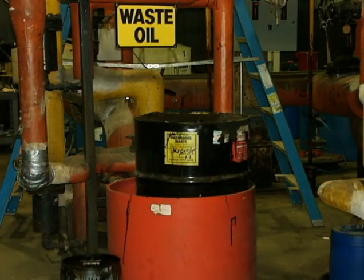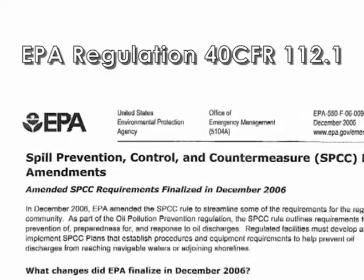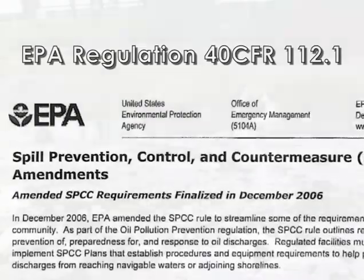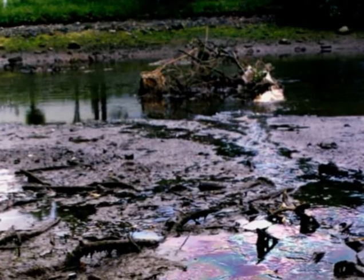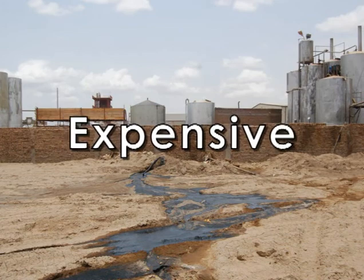If you answered yes to any of these questions, then you are at risk for a hydrocarbon spill. EPA Regulation 40 CFR 112.1 requires a spill prevention control and countermeasure plan to address any unwanted spill or release of hydrocarbons, which could pollute the soil, groundwater, and/or surface waters within the United States. Traditional methods of compliance are expensive,